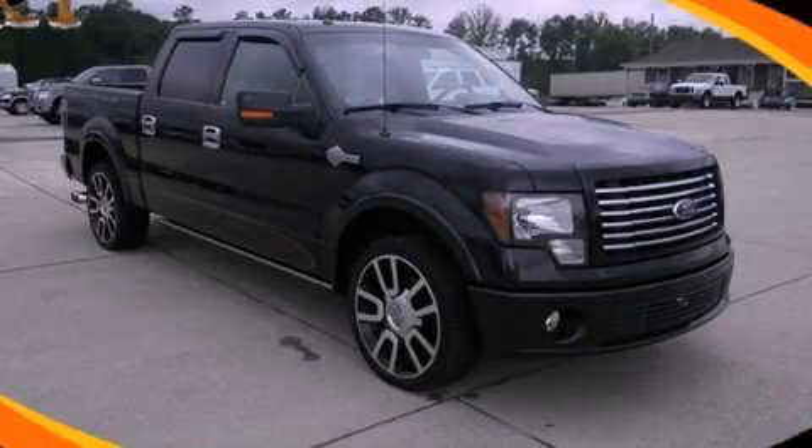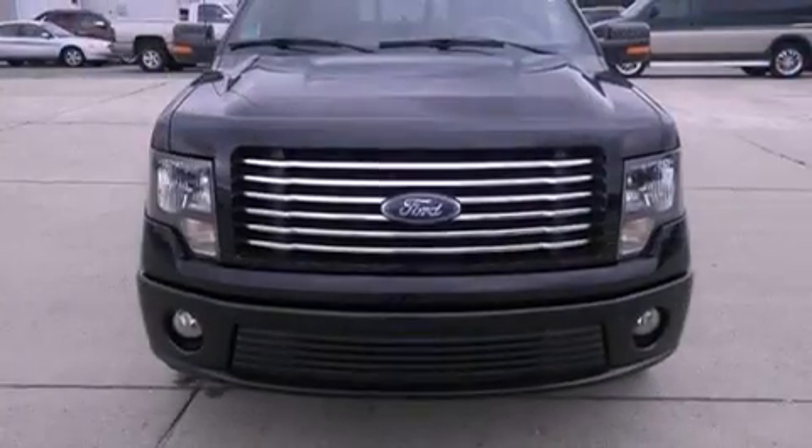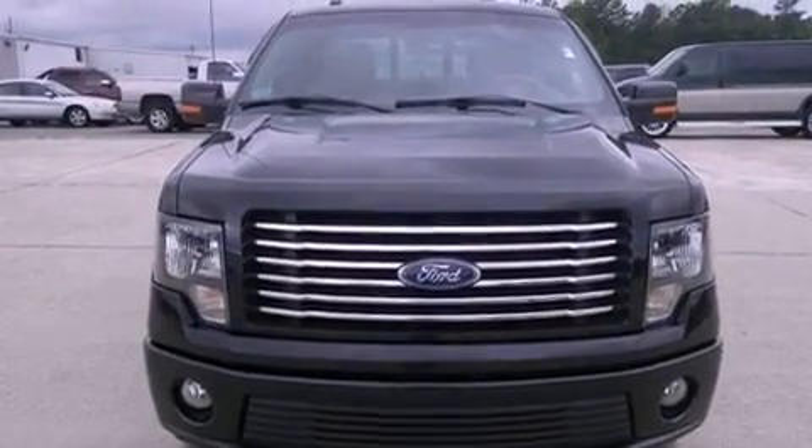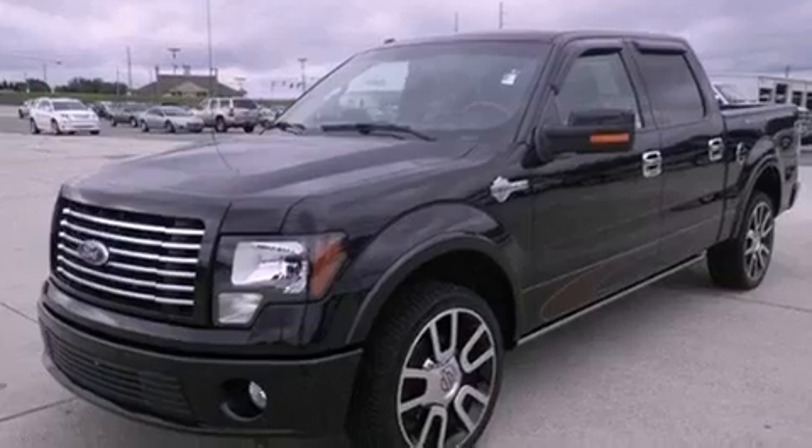This is a 2010 Ford F-150, made for the job site, the trail, and the town. It features a 5.4-liter 8-cylinder engine and a 6-speed automatic transmission.